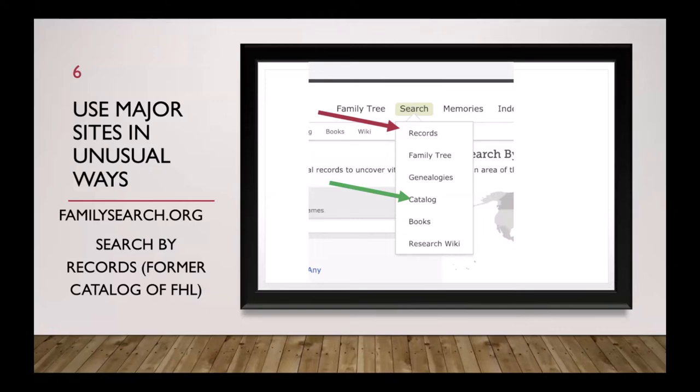Most people head to the family tree on FamilySearch.org. I want you to skip the family tree — don't try to pair your family tree to somebody else or look for your ancestor there. Go to Search, and instead of plugging your ancestor's name directly into records — which only searches indexed records, just the tip of the iceberg — skip that and go to Search Catalog.